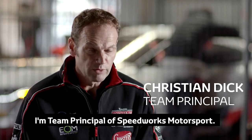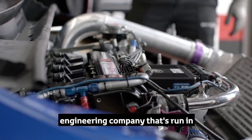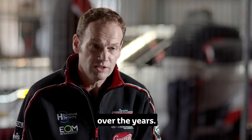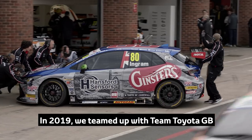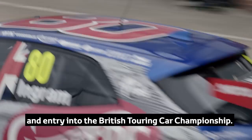My name's Christian Dick. I'm team principal of Speedworks Motorsport. Speedworks Motorsport is an engineering company that's been running in the British Touring Car Championship as well as multiple other disciplines over the years. In 2019, we teamed up with Team Toyota GB for a new Corolla design, build and entry into the British Touring Car Championship.